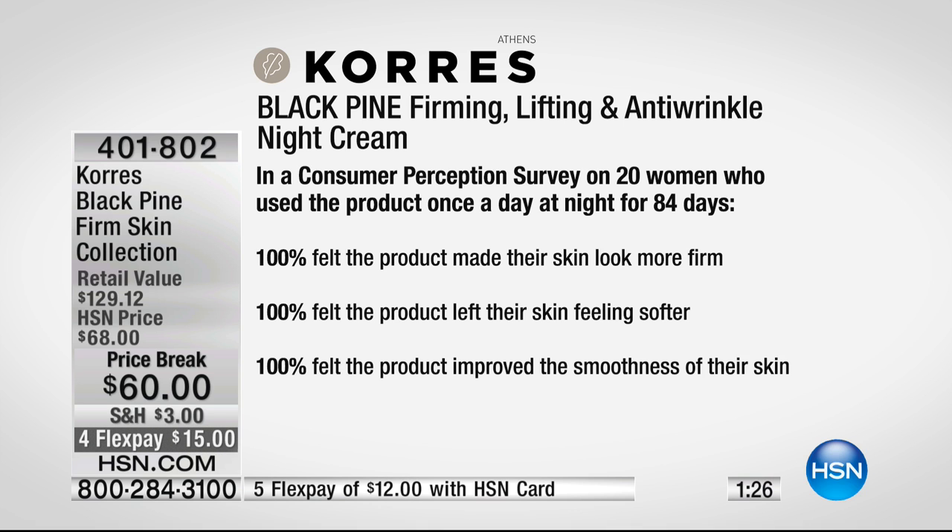Take a look at the night cream consumer perception study on 20 women: 100% said it made their skin look and feel more firm; 100% felt the product left their skin feeling softer; 100% said the product improved the smoothness of their skin. This is after they wore it for 84 days — every single woman said their skin looks more firm, feels softer, and has a smoothness to it.